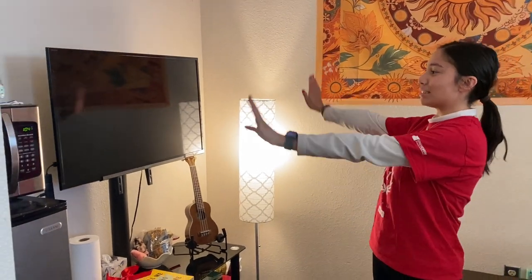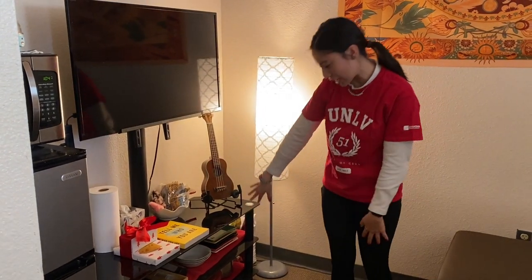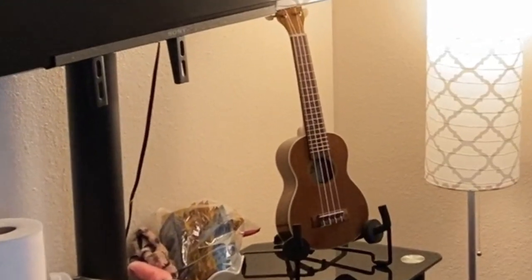So a couple of things you get at the UCC rooms. You get a full TV along with a TV stand. So I like to put some of my dishes and some games that I can play with some friends. And you can also get something called a micro-chill, which is a microwave and fridge combo.